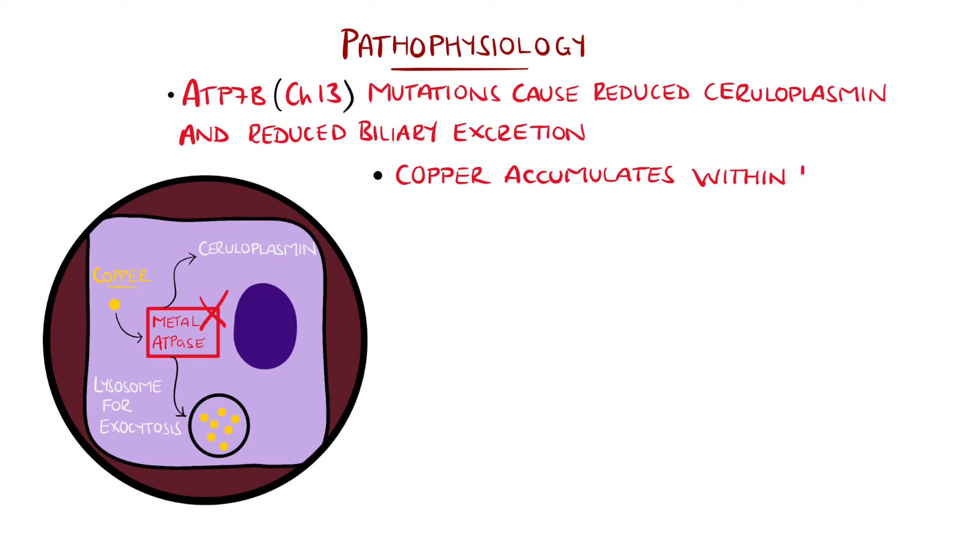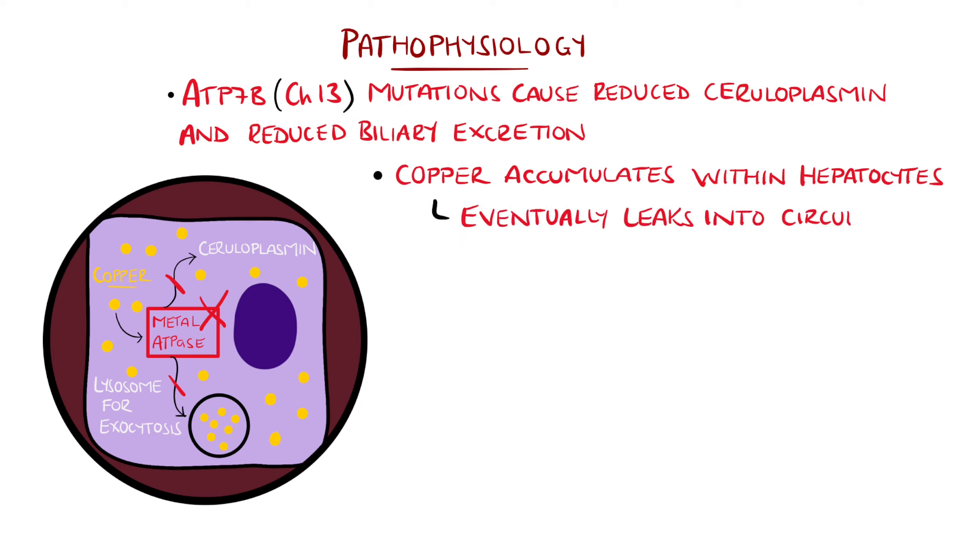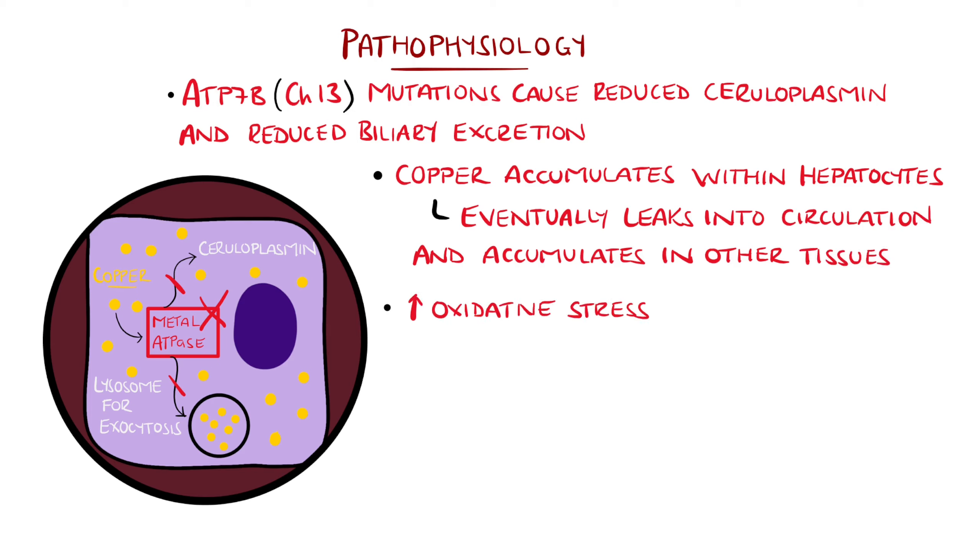Eventually, the excess copper exceeds the liver's storage capacity, and leaks into the circulation, leading to accumulation in other tissues, like the brain and the cornea. Excess copper in these tissues causes increased oxidative stress, and leads to tissue injury, inflammation, and death of the cells.